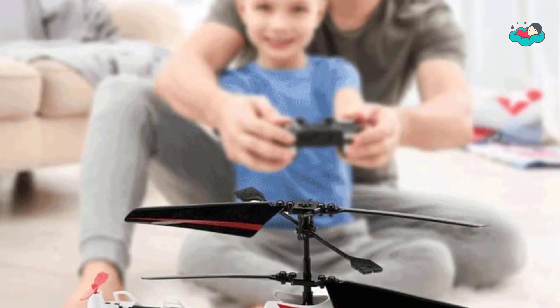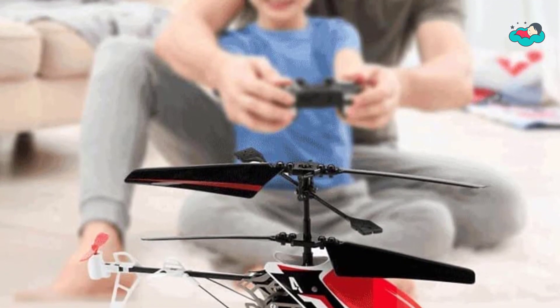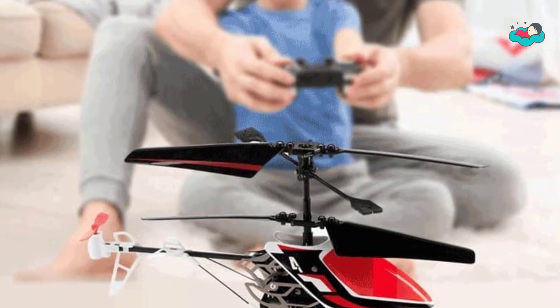Let us know in the comment box below if this video helped you find the best remote control helicopter for your needs.